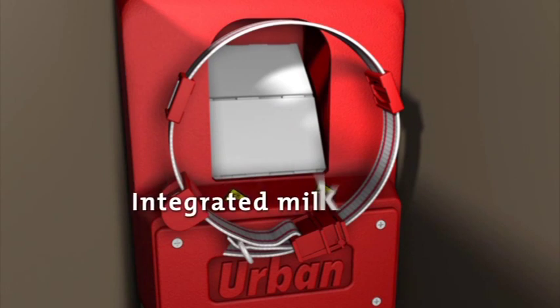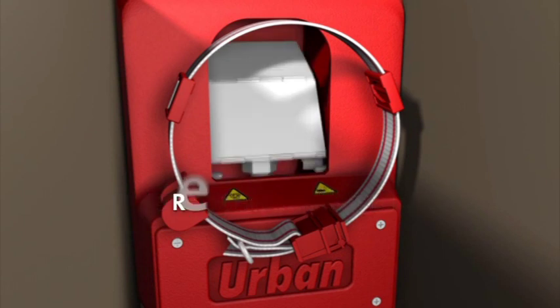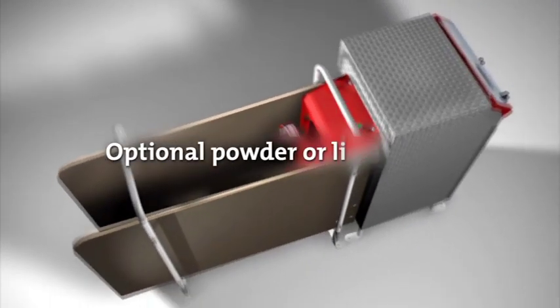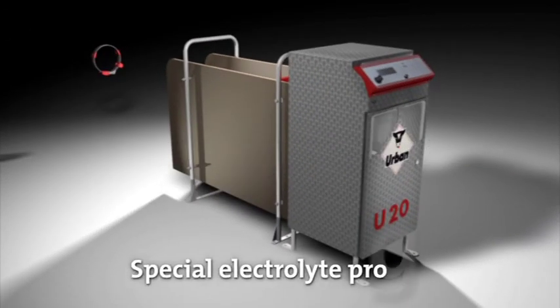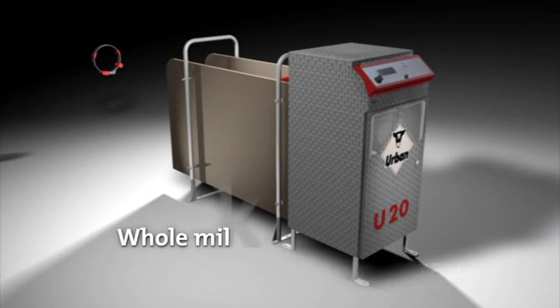If the calf is entitled to drink, the corresponding valve opens and the teat is made available to the animal. Want to add properly dosed additives to the feed? The powder and liquid dosers make this possible. The U20 feeder also features a special electrolyte program and whole milk feeding at a mix ratio variable from 0 to 100%.